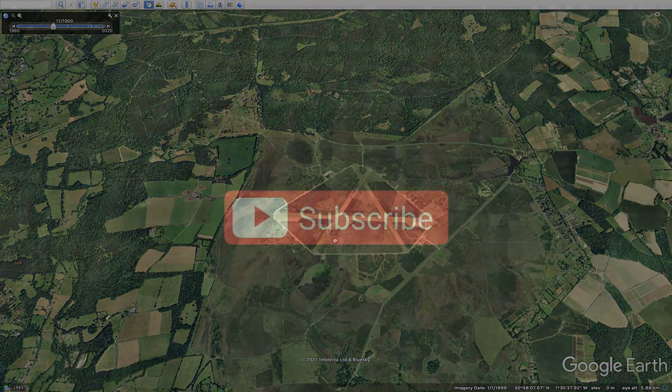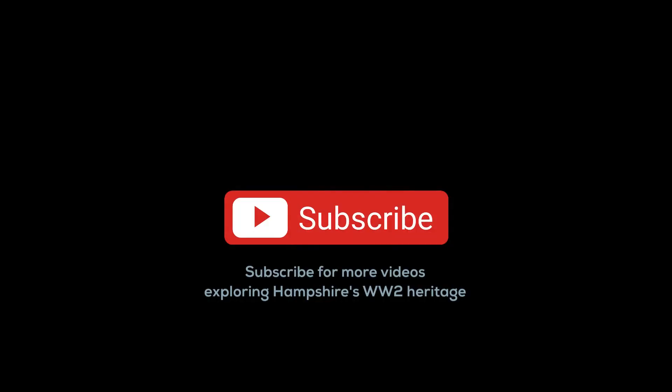I think that's probably a good time to stop. I hope you've enjoyed this virtual tour of RF Beaulieu and that it inspires you to get out and interact a little bit more with our history. Thank you.